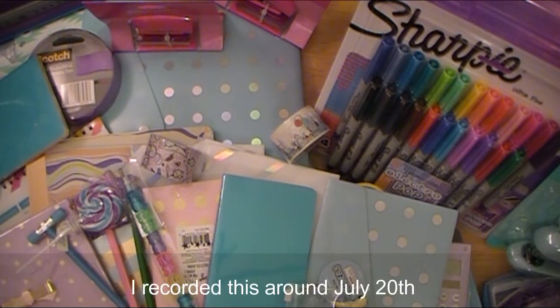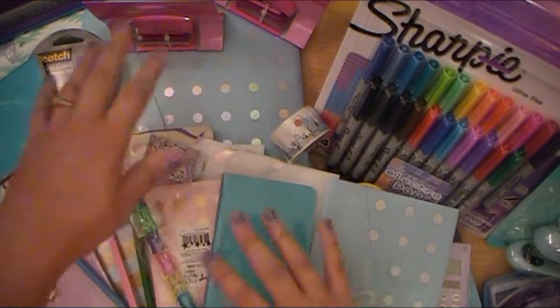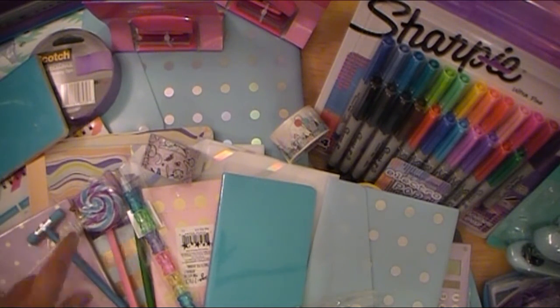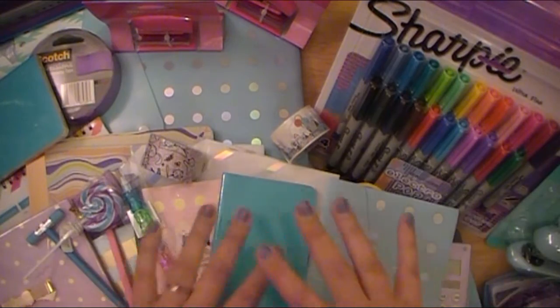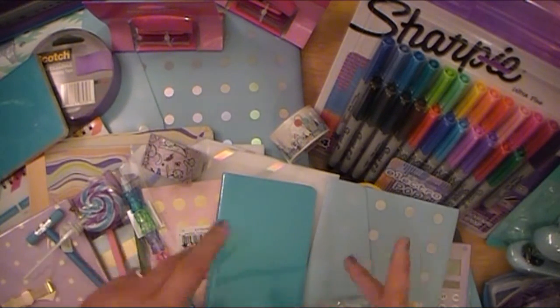She's going to be a junior, so how high school works is that you don't get a traditional supply list like you do in grade school or middle school. After the first day of school, she'll get a list from her teachers listing out specifically what items she needs, but I wanted to get a few basic things before everything was gone. Her favorite color is teal, as you can probably guess, and of course I found some things for mom as well.